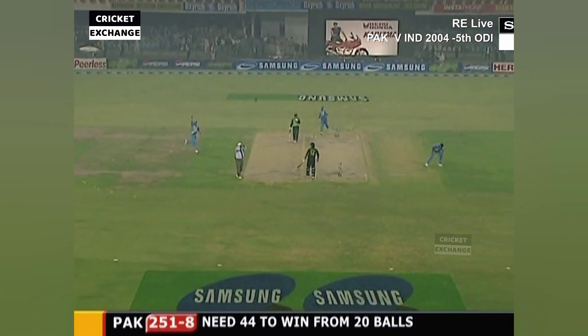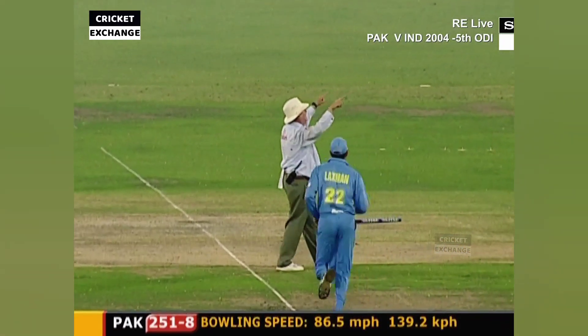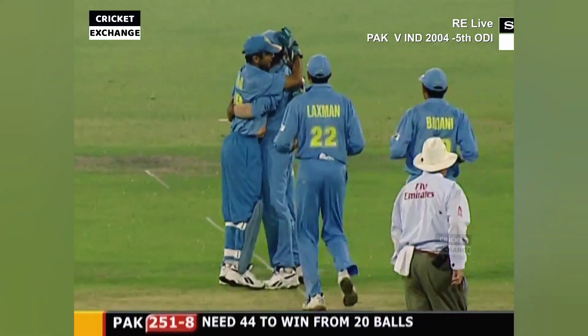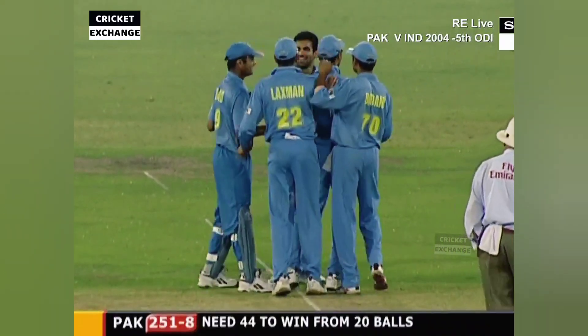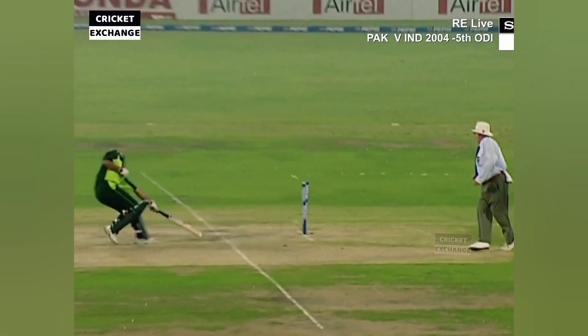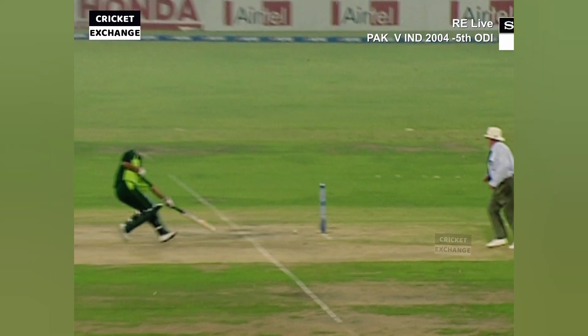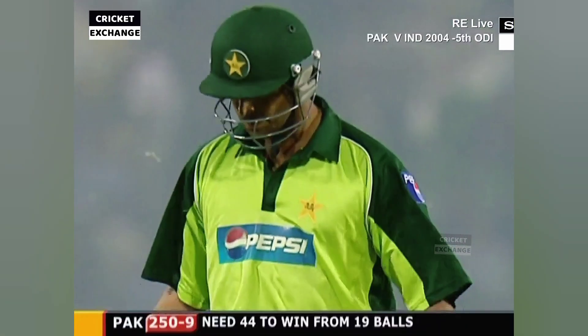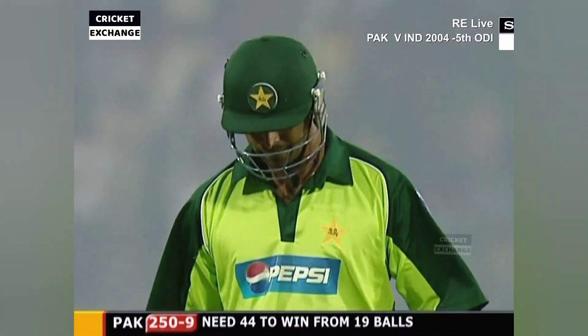It's the stumps — and it has been referred. Shoaib Akhtar walking off. Well, was he done? I think he was easing up to get out of the way of the ball. He's been hit — that's what most players try and do. These wickets — Pakistan 250 for nine.